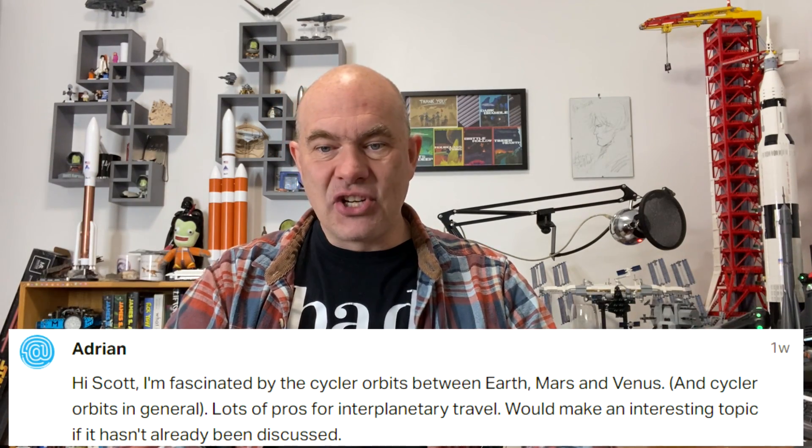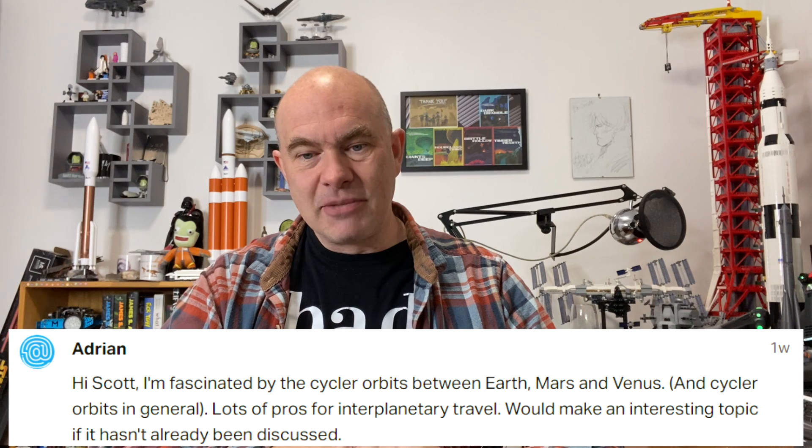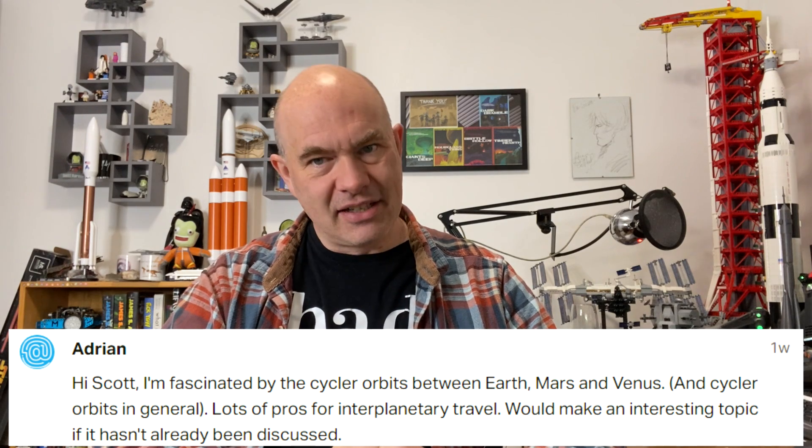Adrian asks: I'm fascinated by cycler orbits between Earth, Mars, and Venus and cycler orbits in general — lots of pros for interplanetary travel. I would love to make a better video about this. I'm actually waiting on something very specific later this year, possibly appearing on Netflix, which may let me talk a little more about cyclers. I actually worked with somebody on a movie thing which involves some cycler stuff — I can't really say much more. But I did a Kerbal thing a while back just demonstrating the idea.